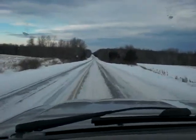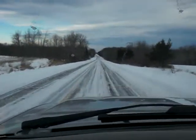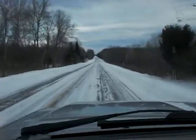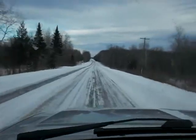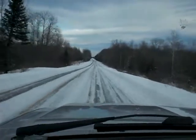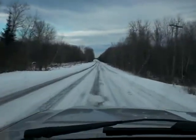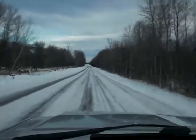So if you ever encounter ice while driving, don't panic. You don't have to brake. You don't have to take your foot off the gas. Just put the vehicle into neutral or depress the clutch until you get across the patch. Thanks for listening. Please like or subscribe.